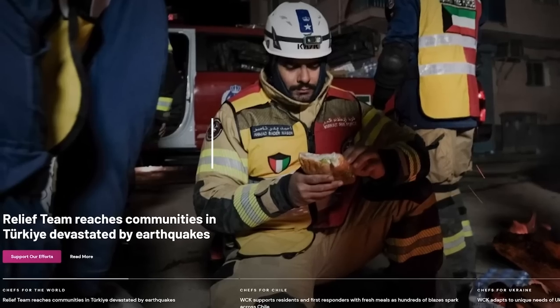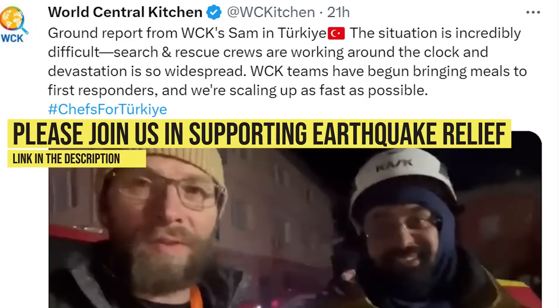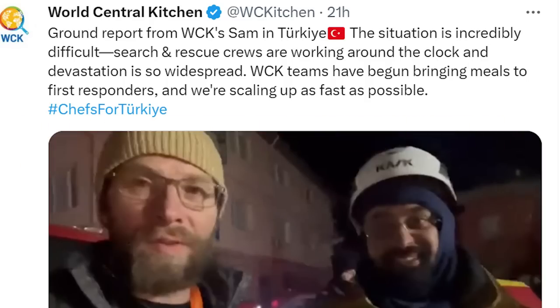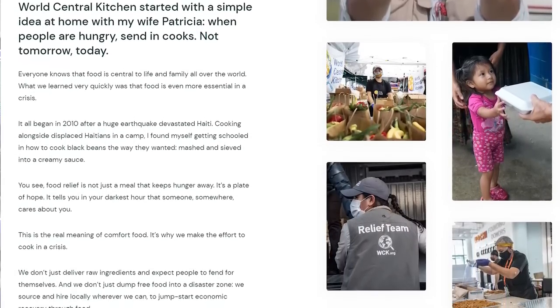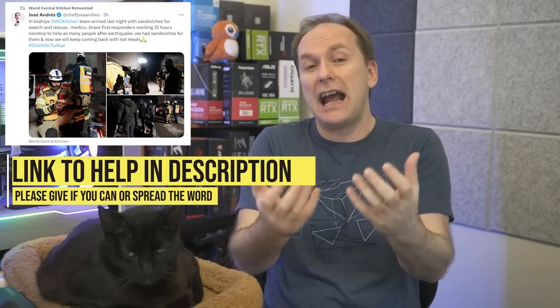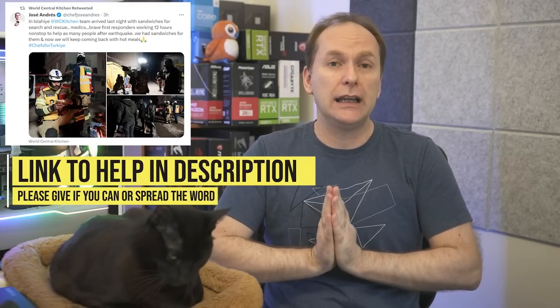We're suspending our sponsor spot for this video to make an appeal to support World Central Kitchen in their response to the horrible earthquakes in Syria and Turkey. World Central Kitchen is a great non-profit — they help feed people on the ground in their time of need. We've made a donation and I'd ask you to consider doing the same. We greatly appreciate any support you can give.